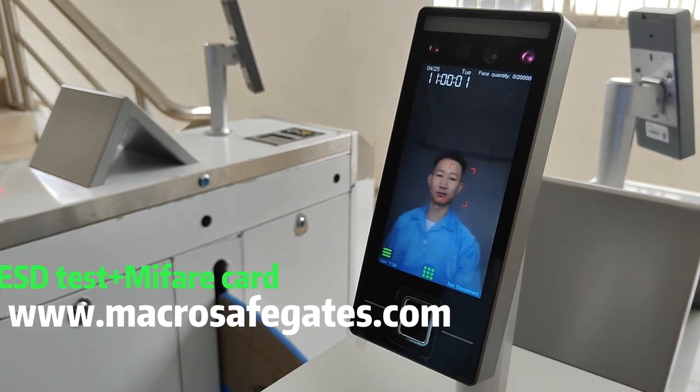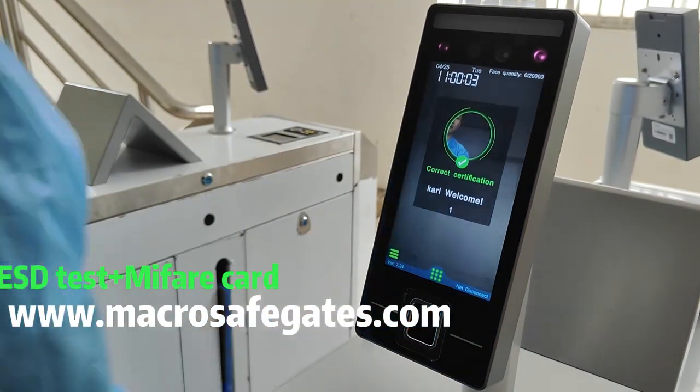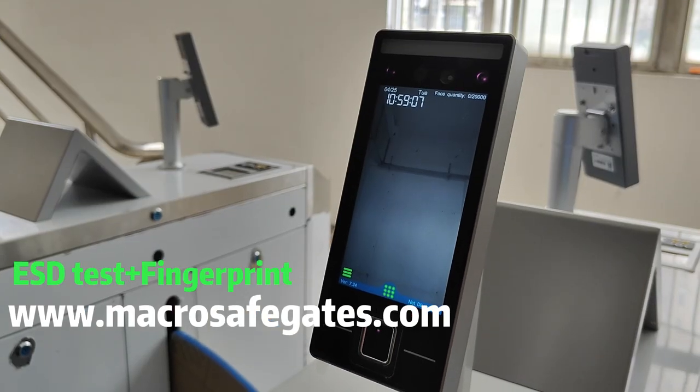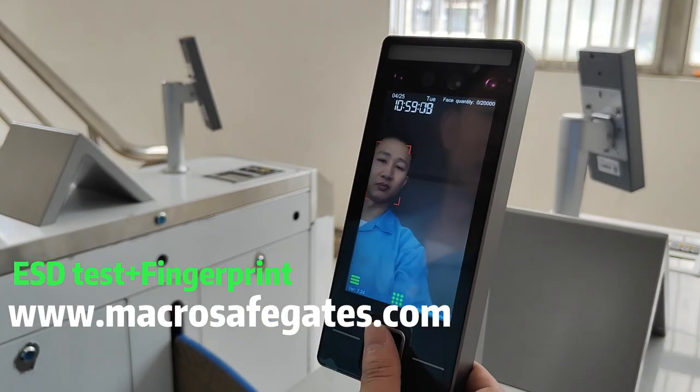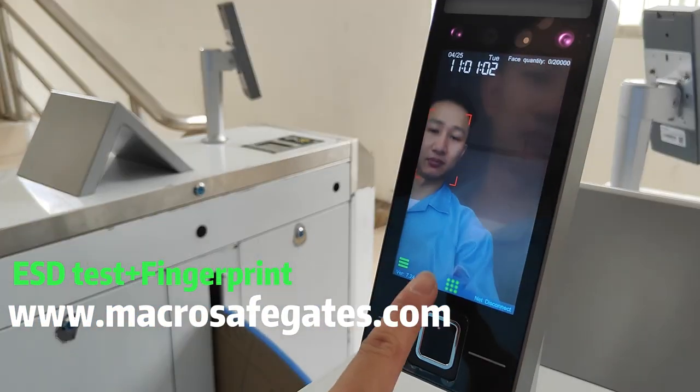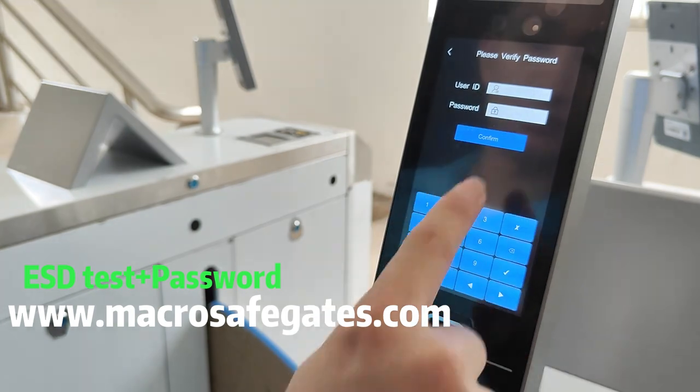It also supports NFC card, fingerprint, password, and QR code authentication.